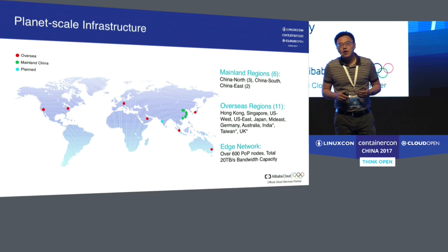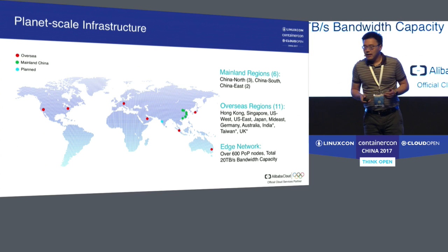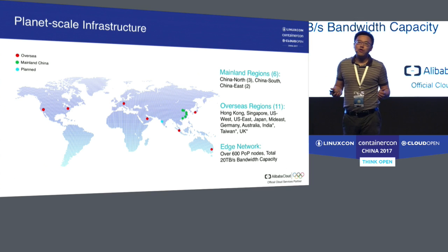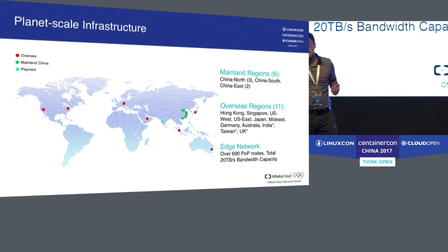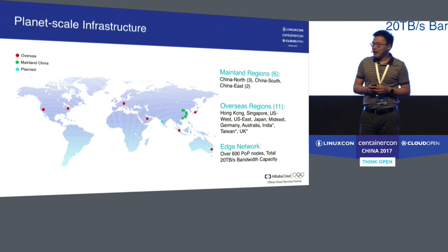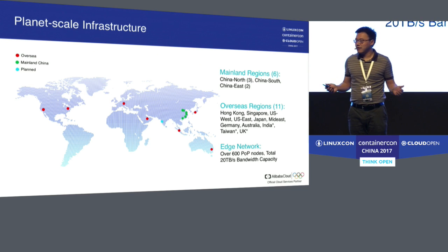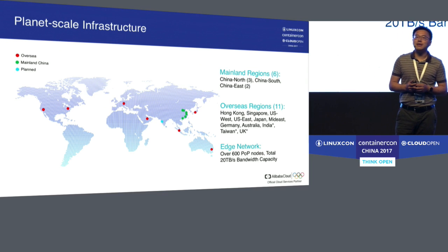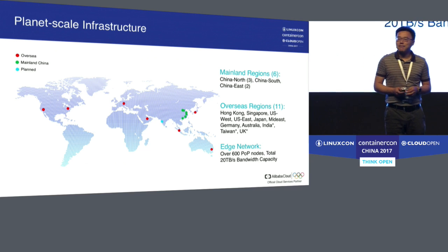Today we have data center regions across the globe. In the mainland, we have six regions: three in China north, two in China east, and one in China south. We also have 11 overseas regions. For the edge network, we have over 600 points of presence nodes and over 20 terabytes of bandwidth capacity.